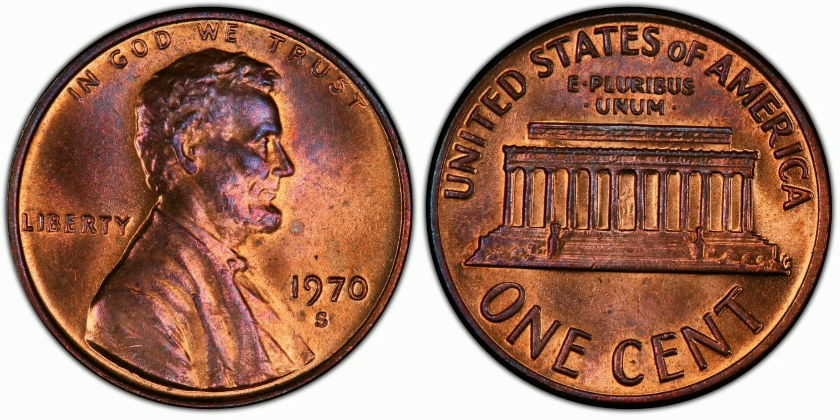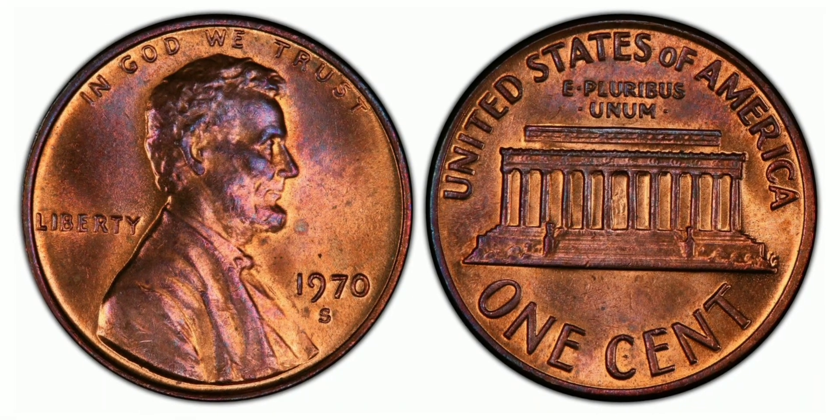The doubled-die obverse is the result of a minting error where the die used to strike the coin was engraved twice, creating a slightly doubled image on the coin's surface. This error is not immediately noticeable to the naked eye, but upon closer inspection the doubling can be seen on the date and lettering on the obverse side of the coin.